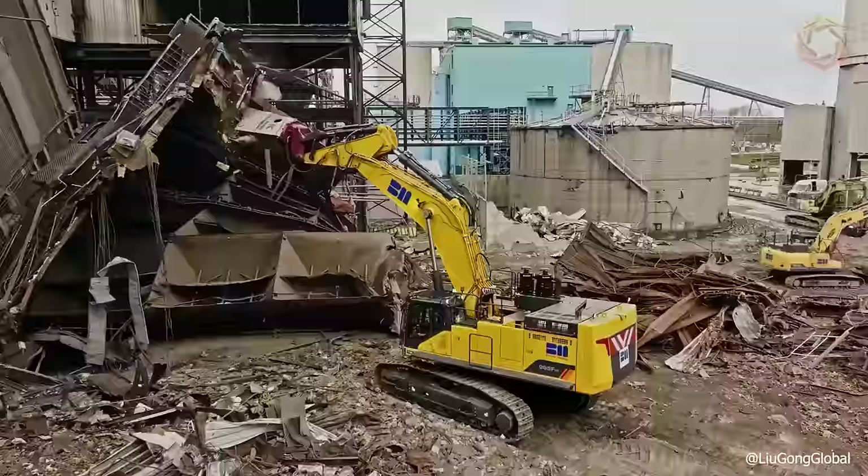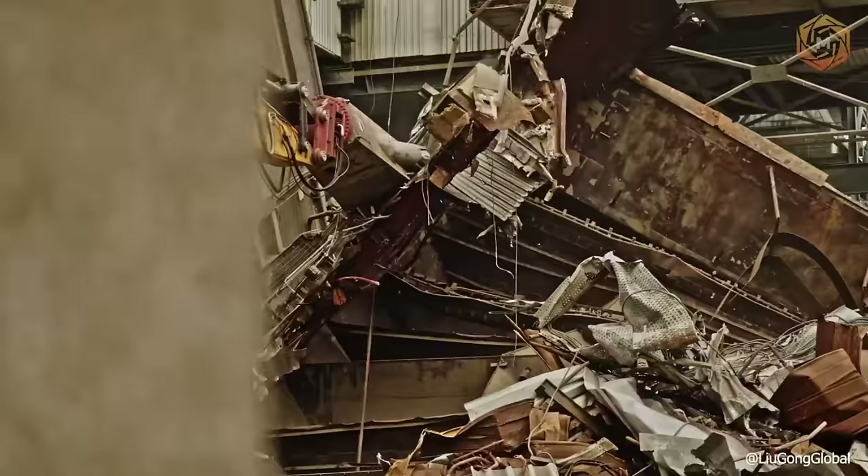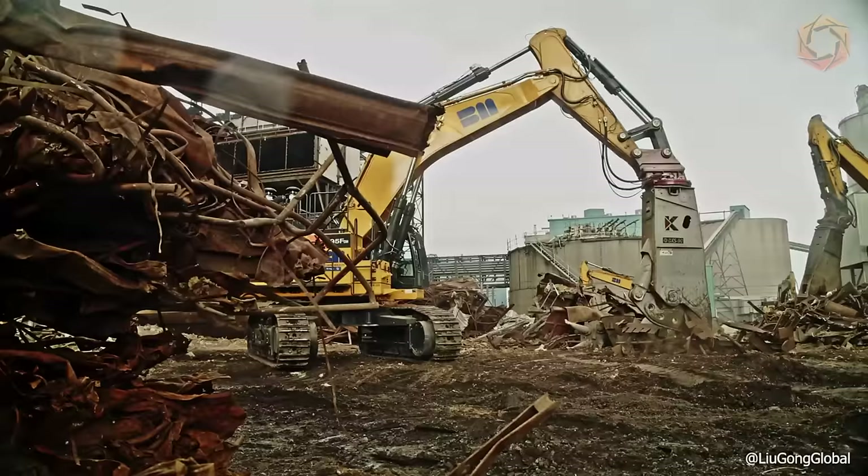The machine also features greater digging force, shorter cycle times, and better fuel economy. It is built with the widest possible range of attachments, including hammers and rock buckets. The new 995F delivers versatile productivity and maximum return on investment.